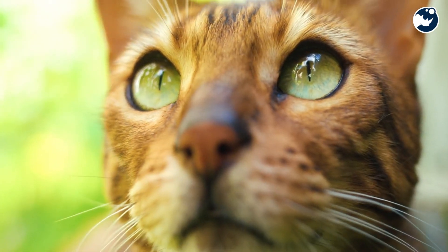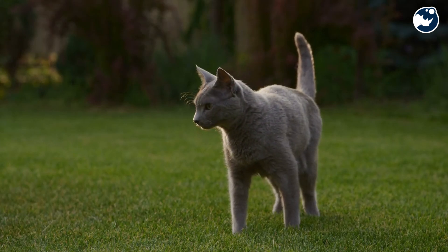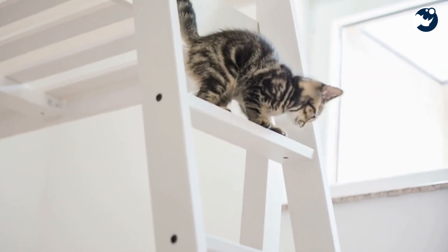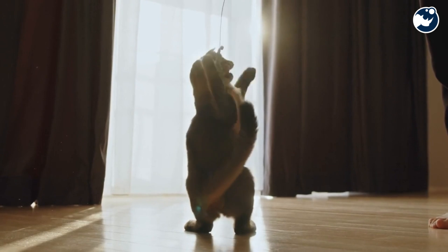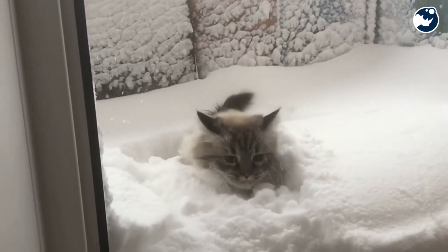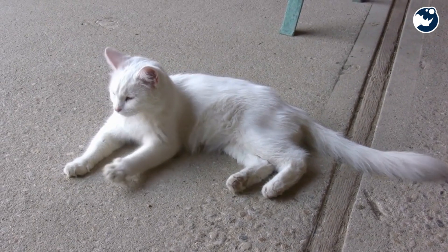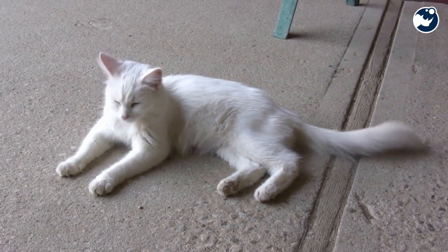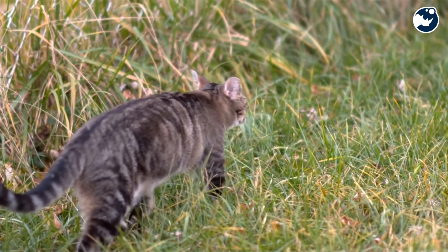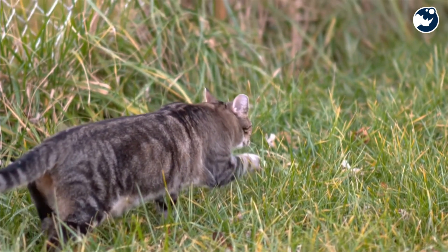While cats are skilled at landing on their feet, they're not invincible. High-rise syndrome, a term coined by veterinarians, refers to injuries sustained by cats falling from great heights. Interestingly, cats falling from mid-range heights may be more prone to injuries than those falling from very high altitudes, because at greater heights cats have more time to position themselves correctly and reach terminal velocity, allowing for a more controlled landing.